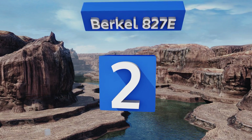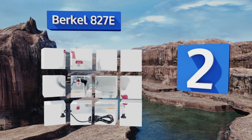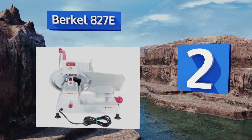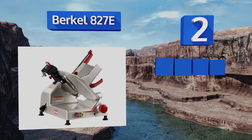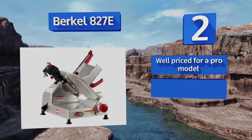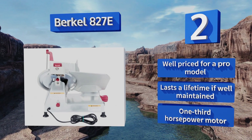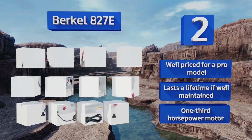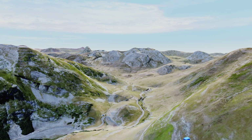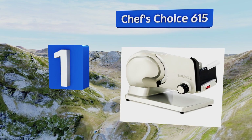At number two, from one of the original makers of professional slicers comes the Berkel 827E, an excellent choice for any high-volume deli or restaurant kitchen. A 12-inch blade provides industry-leading clearance and cutting power to move through any food with ease. It's well priced for a pro model and will last a lifetime if well maintained. It comes with a one-third horsepower motor.